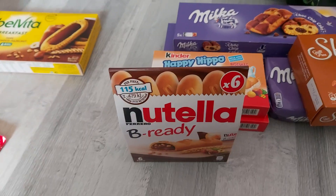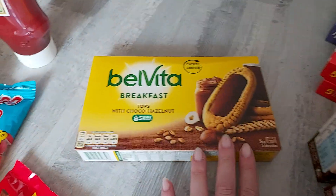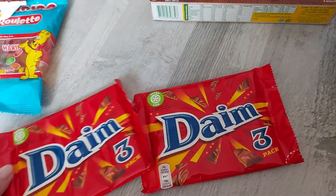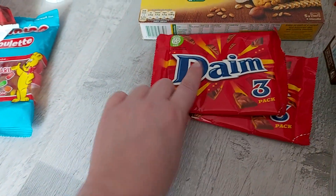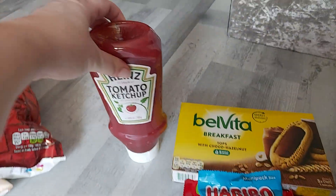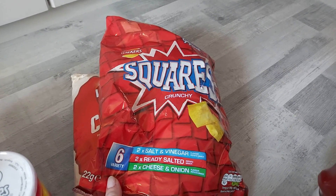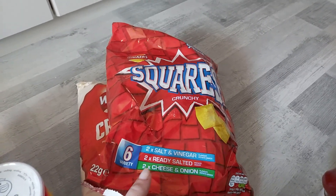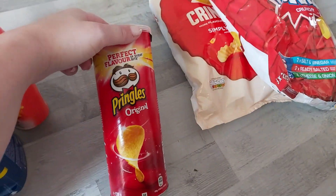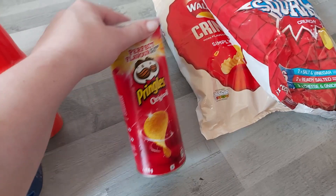I got two packs of the Nutella Be Ready Snack Bars — these were £1.50. And I got the Belvita Breakfast Biscuits which I eat in the morning. Two packs of the Dime Bars — I actually put them in the fridge, though I probably shouldn't because the caramel goes really hard. Some Haribo Roulette, a pack of six, and some ketchup. Then for crisps I got a pack of six Squares — salt and vinegar, ready salted, cheese and onion — and some Walkers Crinkled Simply Salted Crisps, and a pack of Pringles which I think is not very good value. It was a pound but it's much smaller than the original pack.